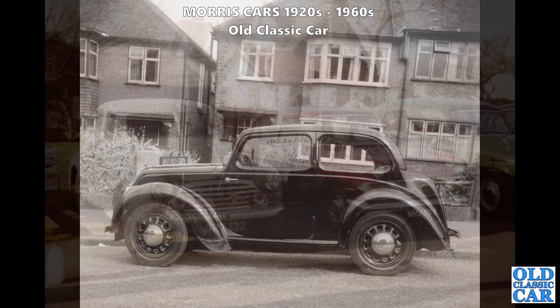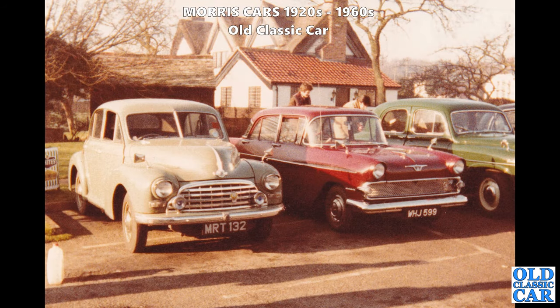Another of Peter's photos here. MRT 132 is a Morris Oxford MO - very similar looking at first glance to the Morris Minor of course, but slightly bigger in all dimensions. It had a 1500cc side-valve engine in it.